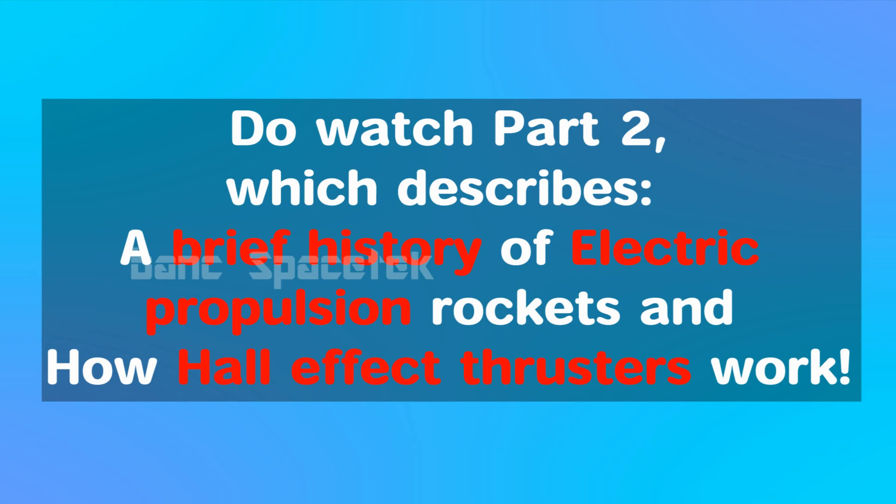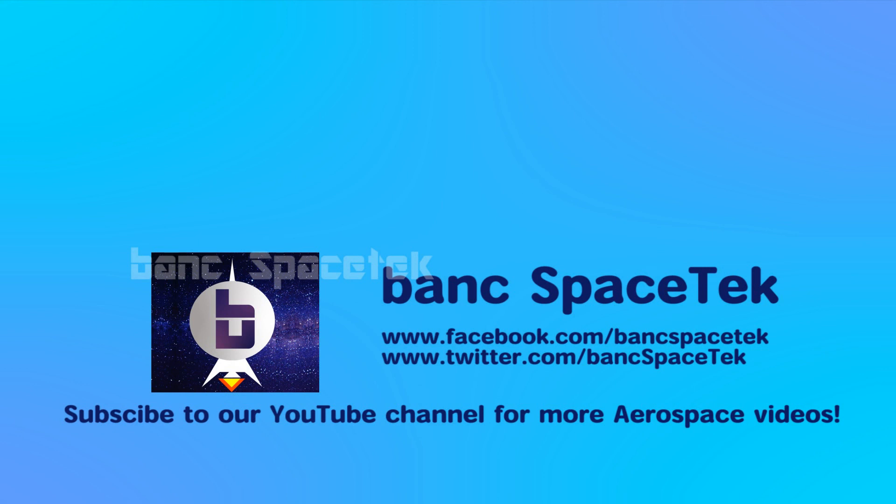In the next part, we will see a brief history of electric propulsion rockets and the working principle of Hall effect thrusters. What do you all think about this technology? Do let me know in the comments. Thank you for watching this video — do subscribe to my channel for more aerospace videos.